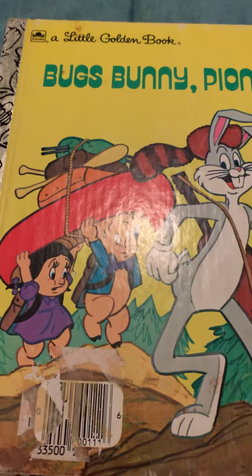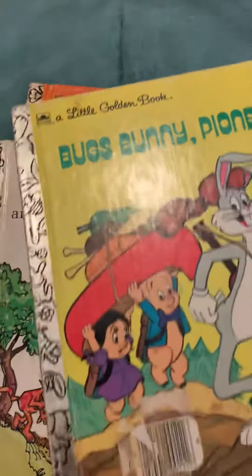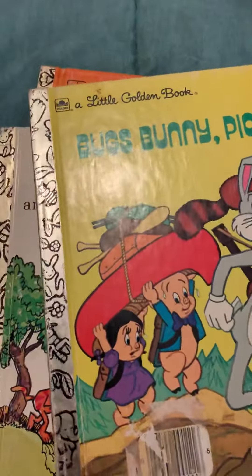Two of them were $1.50 and one was $2.50 — I don't remember which ones — but I think that was a good deal. And I found this one...